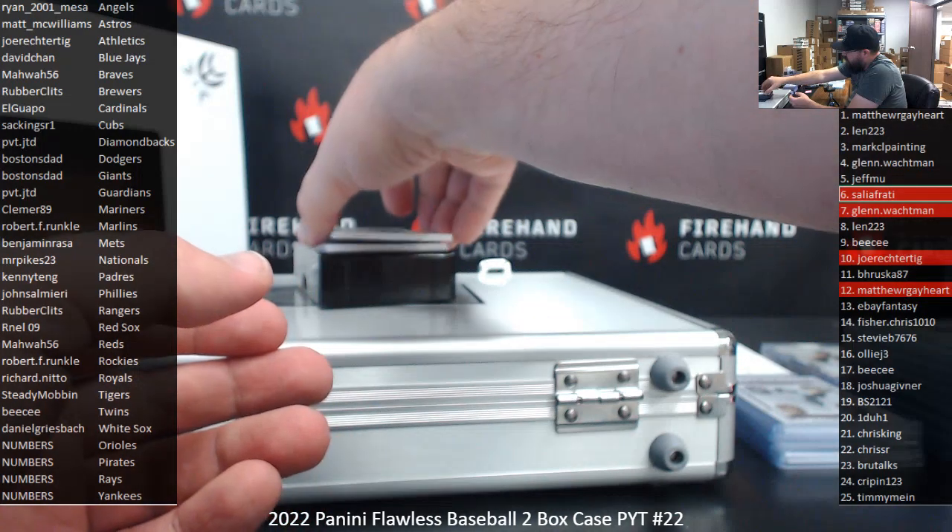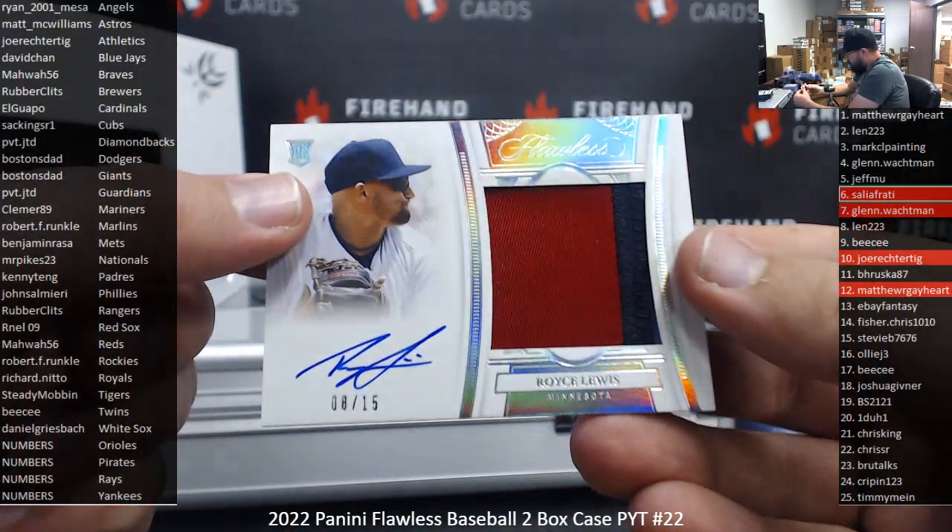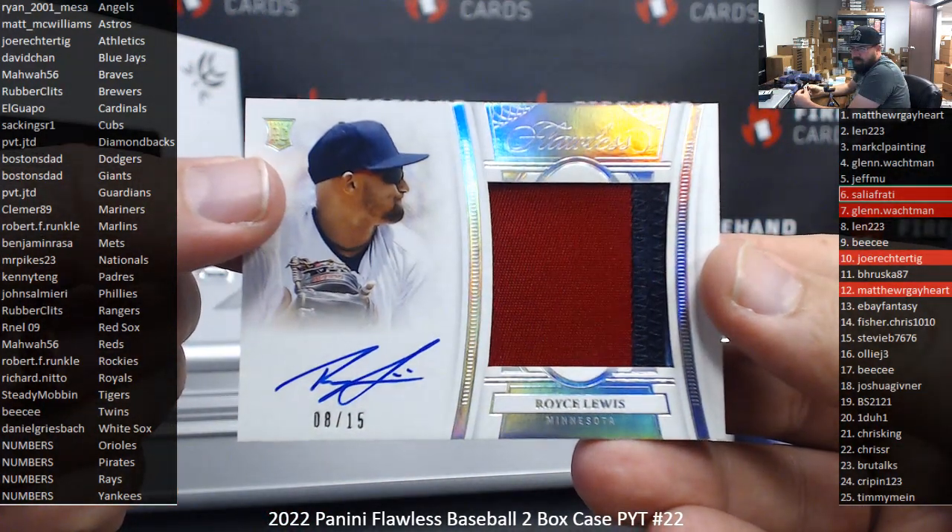Got a Blue Foil Rookie Patch Signatures, number 15, Royce Lewis, Twins — 8-15. Twins to BC.